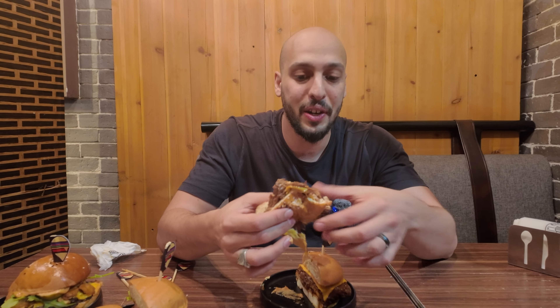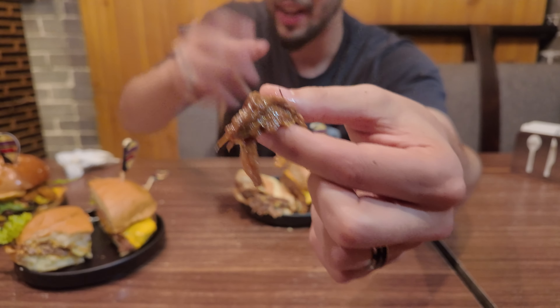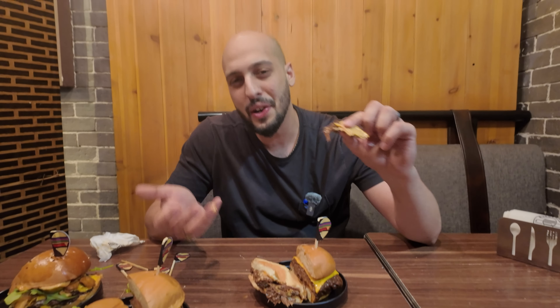This burger right here is a game changer. It's got a nice sweet barbecue sauce integrated into the burger — not just topped with it, it's kind of between the meat, which is really nice. With the cheese it's very simple, very good. It's got a nice bite to it, very sweet. But if brisket's your thing, I'd go for this. Out of all the burgers here, this is probably going to be my go-to.